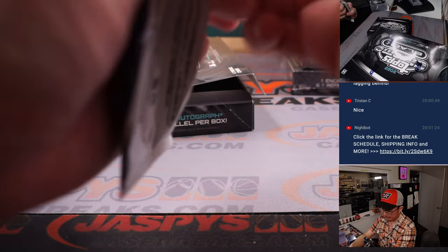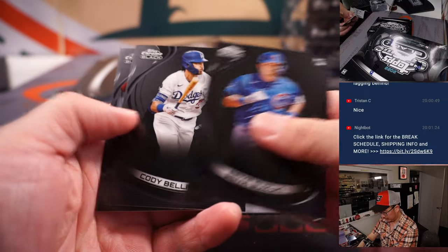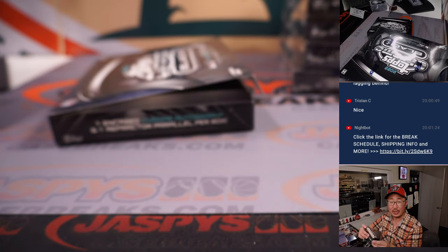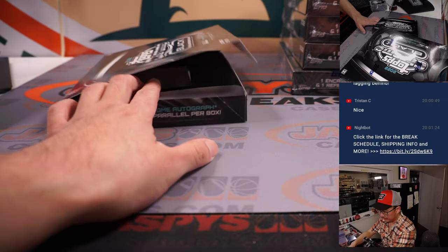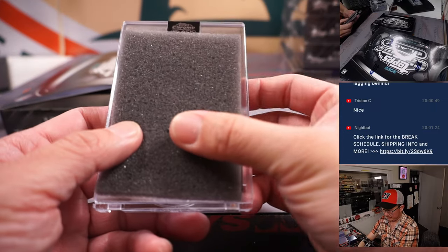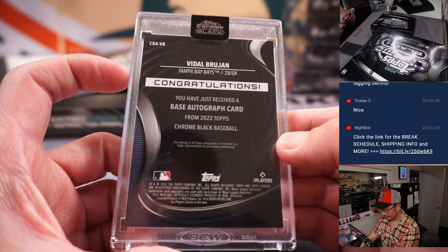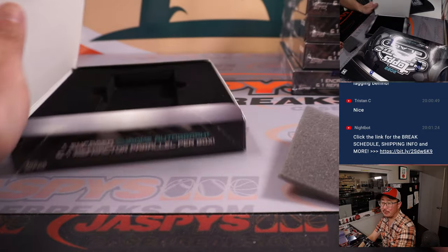Halfway through the break, second half. We've got Alec Bohm — 187 out of 199 for the Fightin' Phils — TJ with the Phillies. Your encased card — got a rookie — it's Vidal Brujan, Tampa Bay Rays. That is for Jacob — last spot mojo!